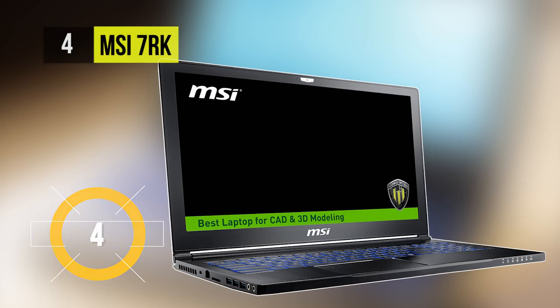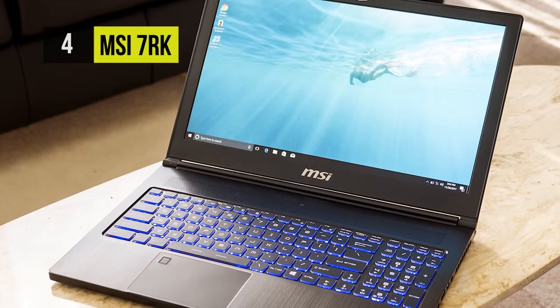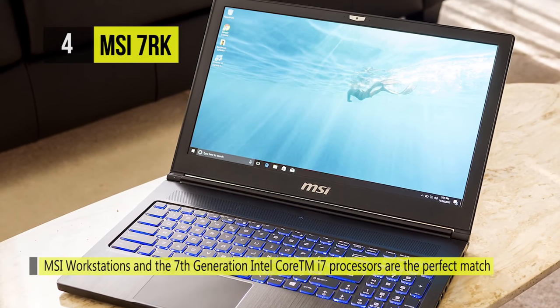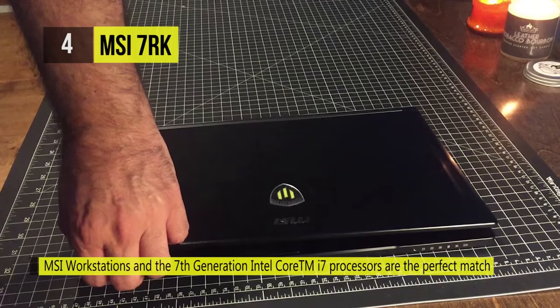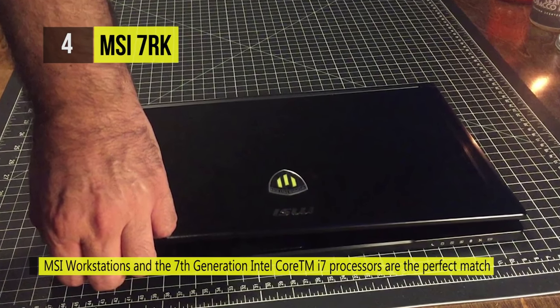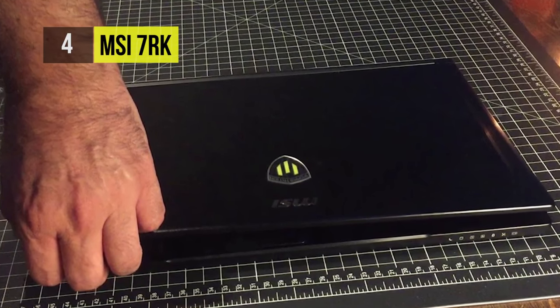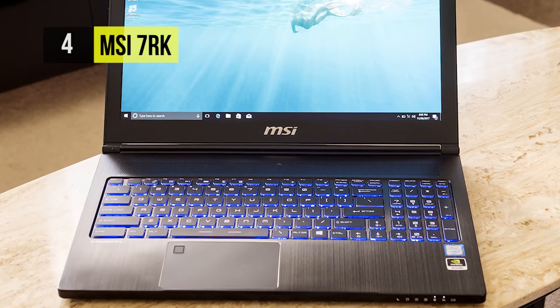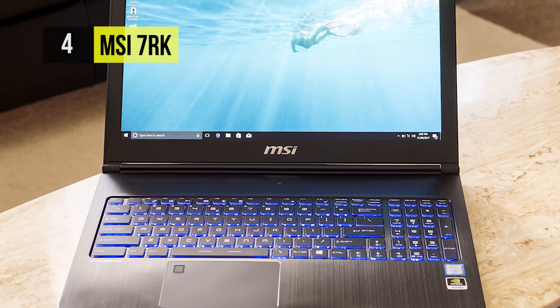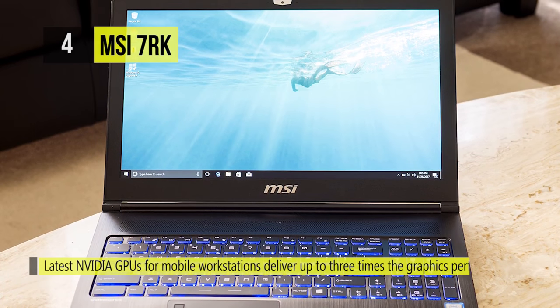It can be specced up to a 2.8 GHz Intel Core i7-7700HQ, which can also be overclocked to 3.8 GHz, with 32 gigabytes of 2400 MHz DDR4 RAM in a 2x16 GB configuration. The 1080p 15.6-inch IPS display features a 16:9 aspect ratio and MSI's True Color technology.